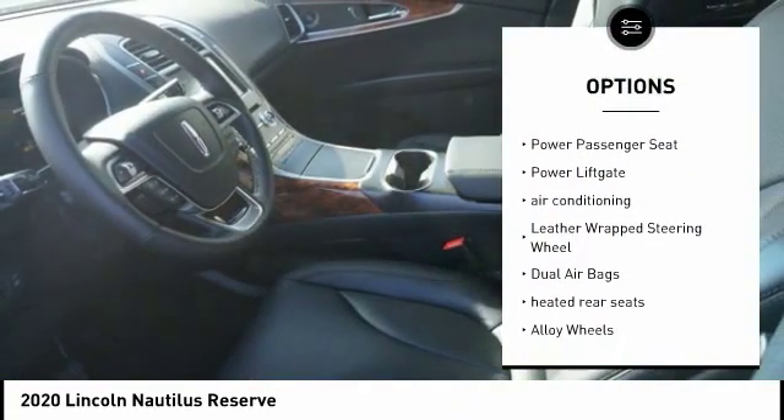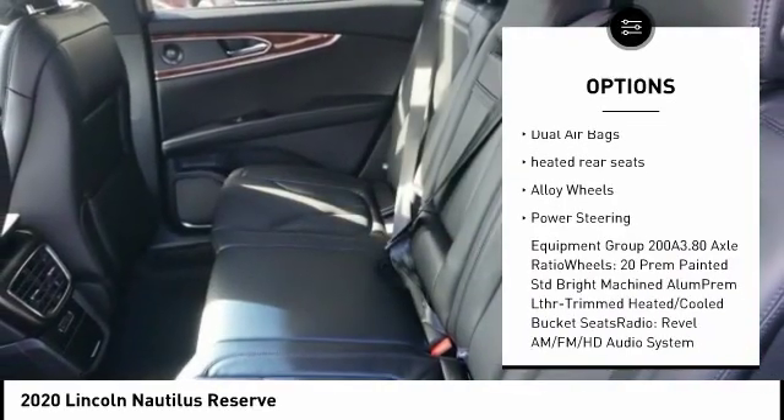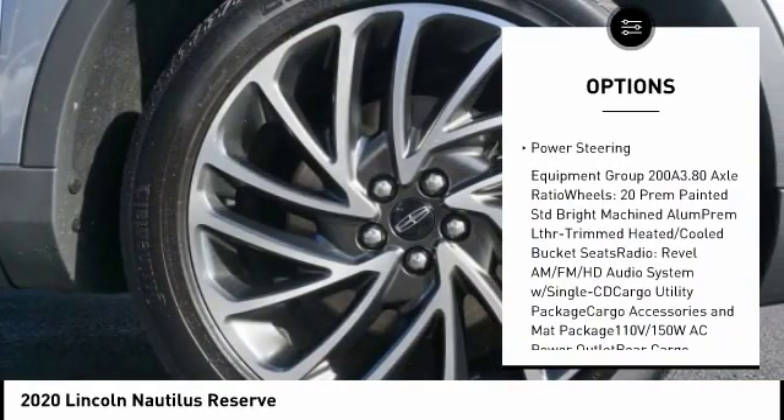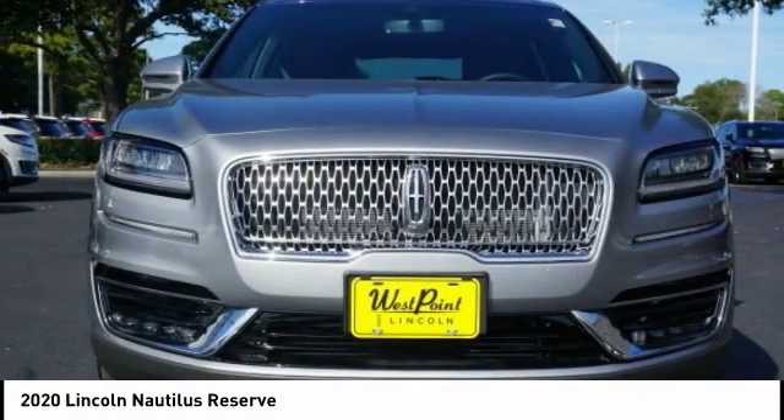Navigation system, traction control, power passenger seat, power lift gate, air conditioning, leather-wrapped steering wheel, dual airbags, heated rear seats, alloy wheels, power steering.